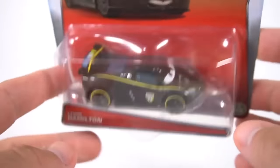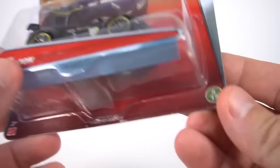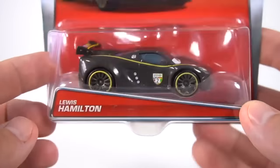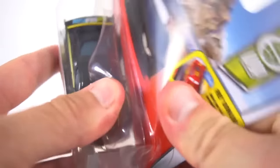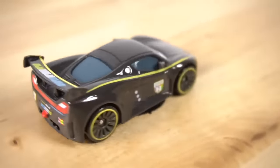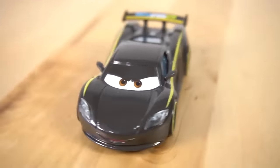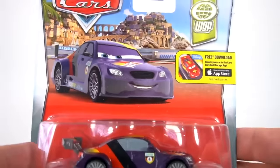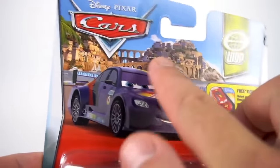Number five - you know who it is! Lewis Hamilton from England, number five out of thirteen. The back is about the same. Here is Lewis Hamilton, so let's open him up. Really cool race car right here from the World Grand Prix, and there is Lewis Hamilton!